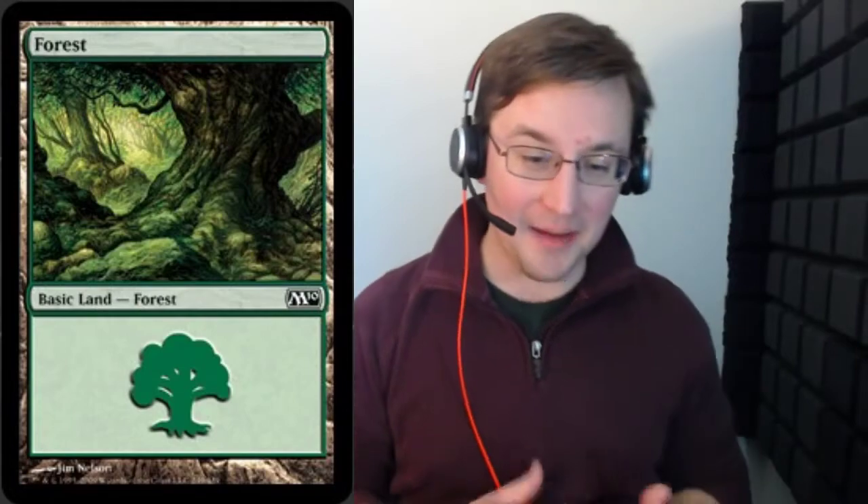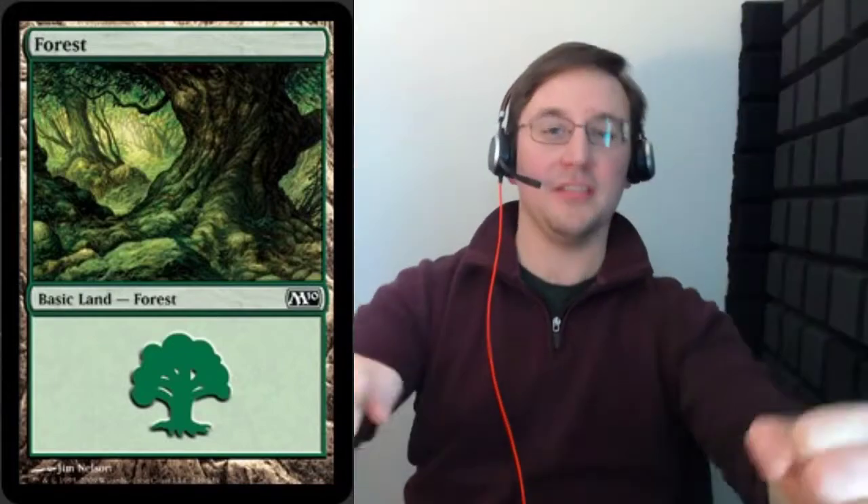I did click random just before pressing record, so I did see this in advance by about 30 seconds — hence what today is brought to us by — because today we are looking at Forest. And I'm not kidding. We're looking at Forest. This particular Forest is from M10, the Core Set 2010, and this particular art was by a gentleman named Jim Nelson. We're less than a minute in and I have to fill at least 10 minutes talking about this particular land. So prepare for the tangents. Brace yourself.